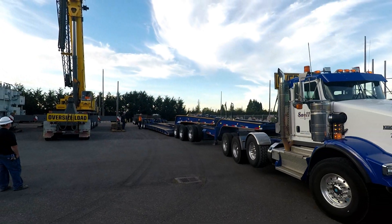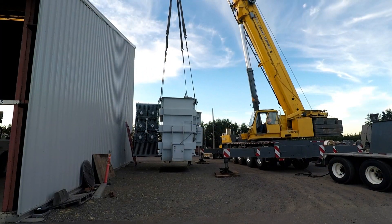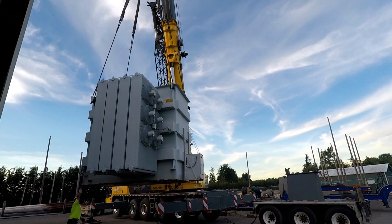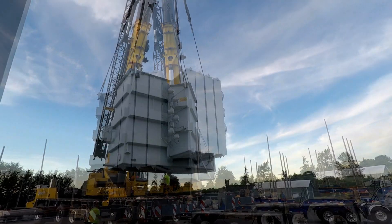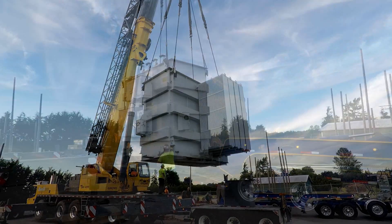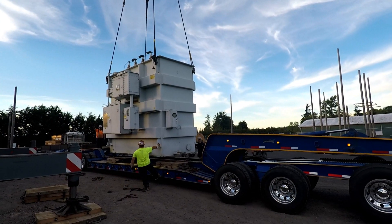A huge low boy is brought in to transport the transformer to its new location. Skilled crews and heavy equipment make lifting this huge transformer look easy. The transformer is carefully set on the low boy, ready for transport.